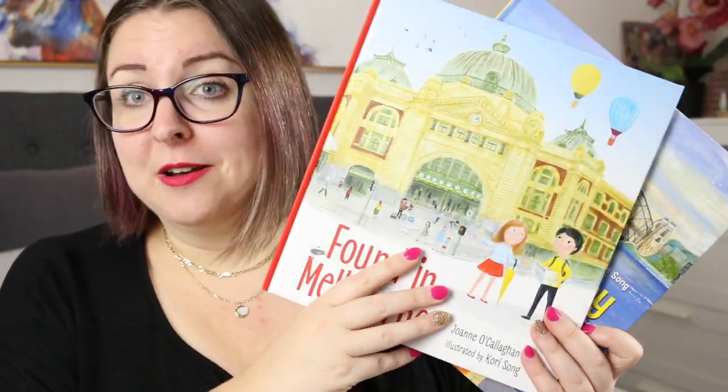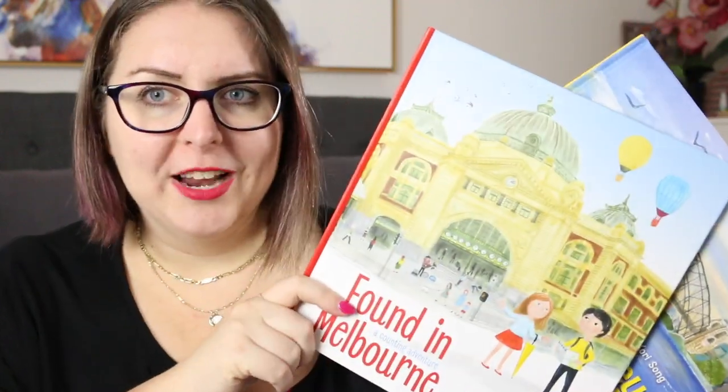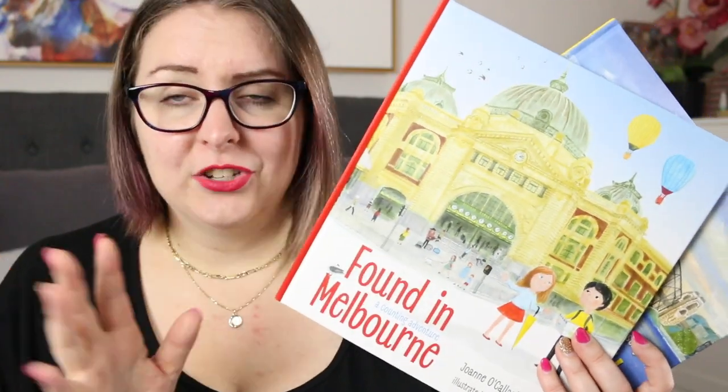There is also a Found in Melbourne book which I also picked up a copy of — this one I purchased myself because I do live in Melbourne and I thought it would be fun to have. It does exactly the same thing: you travel around different locations around Melbourne from Flinders Street Station to the MCG to the Exhibition Building to the NGV, and it's just fantastic.